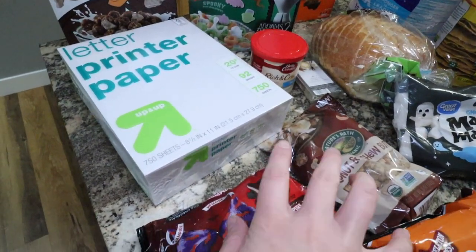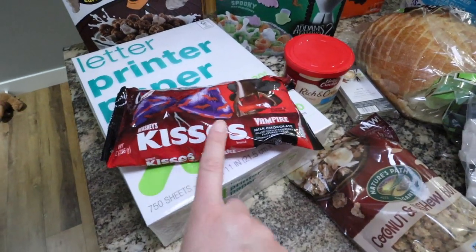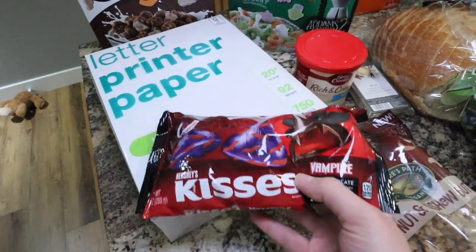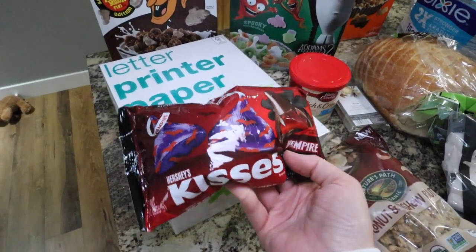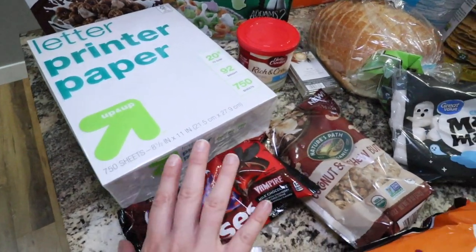I'm going to start out with the Target stuff since I didn't really get too much from there. I grabbed these Hershey's Kisses — I've never seen these before. They're milk chocolate filled with strawberry flavored cream. I don't know if I'll like them, but I feel like the kids will have fun with these. So I grabbed those just for a little treat. It's kind of cute to have Halloween candy out.